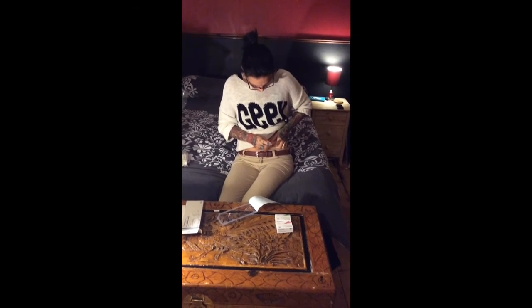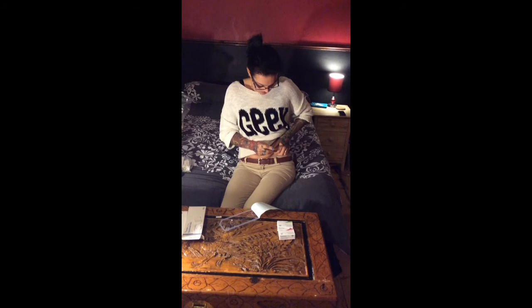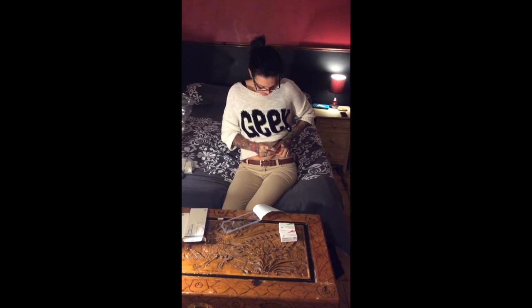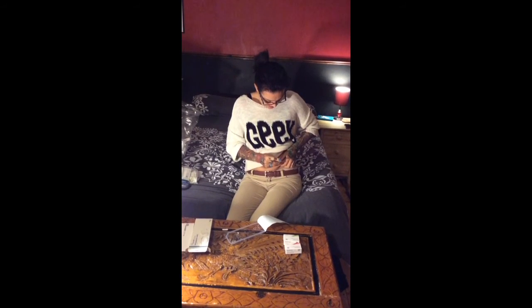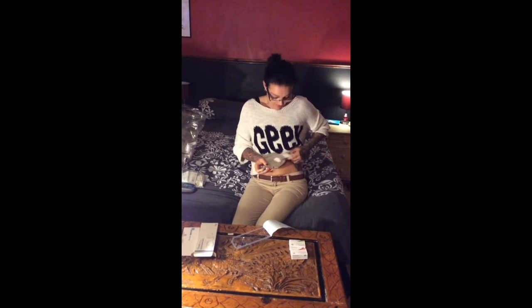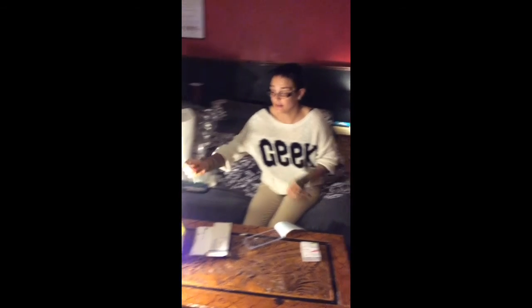I reckon we're looking at Monday for egg retrieval, and then they'll be fertilizing them on the same day. That'll be when my partner does his bit — the easy bit! Alright, so that's both injections done for today. Nothing else to do now until Friday when I have my scans.